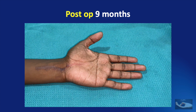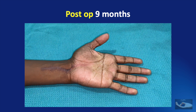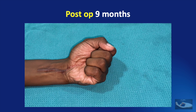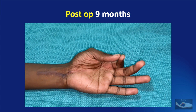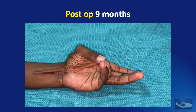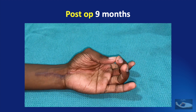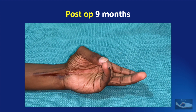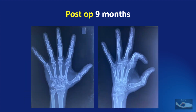At 9 months after the surgery, there was a full range of flexion, full range of extension, and complete opposition movements of the thumb. This is very important to achieve because the original fracture-dislocation had been abutting on the thumb web, so opposition exercises of the thumb must be concentrated on. The X-ray taken at 9 months showed good healing of the fractures.